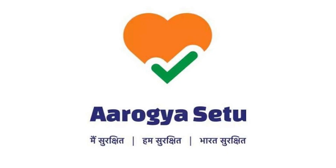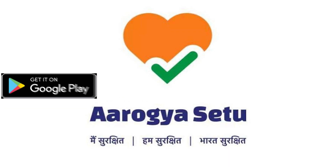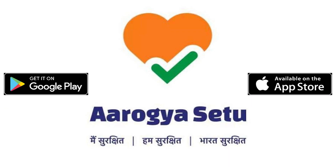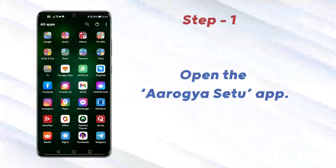First up, you need to download the Arogya Setu app from the Google Play Store for Android devices and the App Store on iOS devices. Now follow the steps I'm going to show. First up, open the Arogya Setu app.